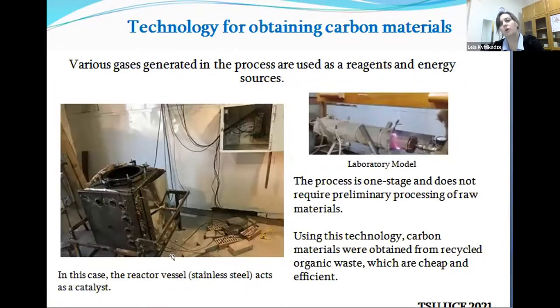Just to show you the reactor vessels that have been hand-developed by our team members at the institution. The first one on the right corner was the lab model — the first model we developed here. And the stainless steel furnace shown on the left corner is the furnace we are using nowadays, and it also acts as a catalyst. The process of this technology is one stage, and what is good about it is that it doesn't require preliminary processing of raw materials. Using this technology, carbon materials can be obtained from recycled organic waste, and the process and the outcomes are really cheap, efficient, and not time-consuming.